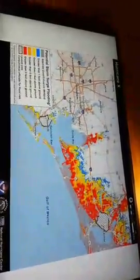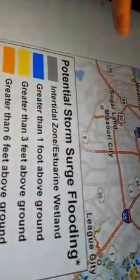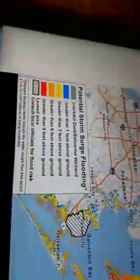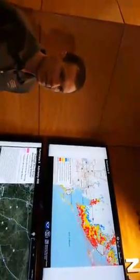What this product is telling you — it's not telling you the expected storm surge, it's telling you the potential storm surge. Potential is the most important word in this graphic. It's telling you how high the water could get if the storm comes in right at high tide and it comes in at just the right angle and has just the right intensity.